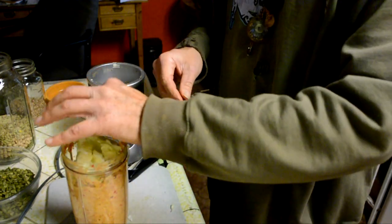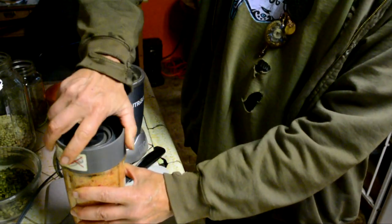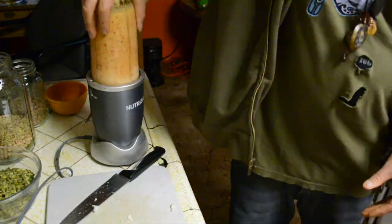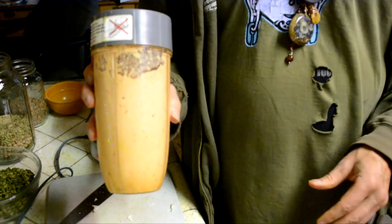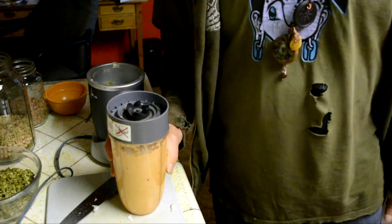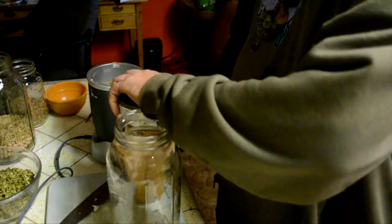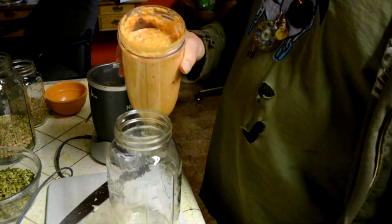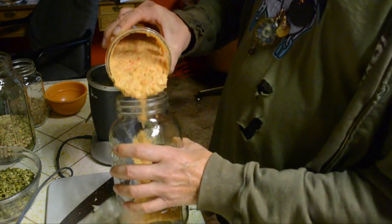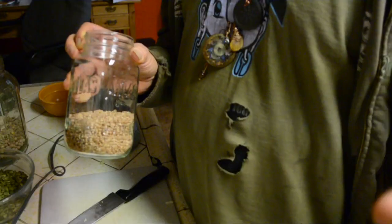Going to get that a little bit thicker — there we go. I'm just going to pour that into a jar. That stuff is strong; make sure you wash your hands after that.